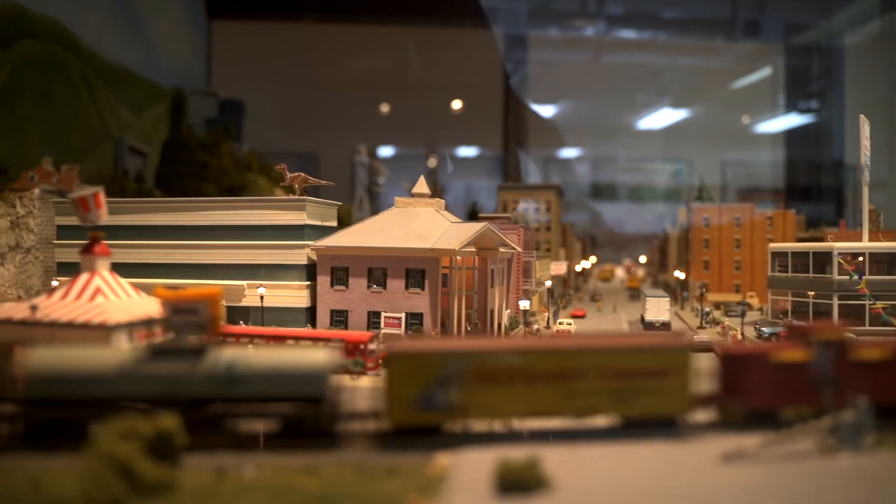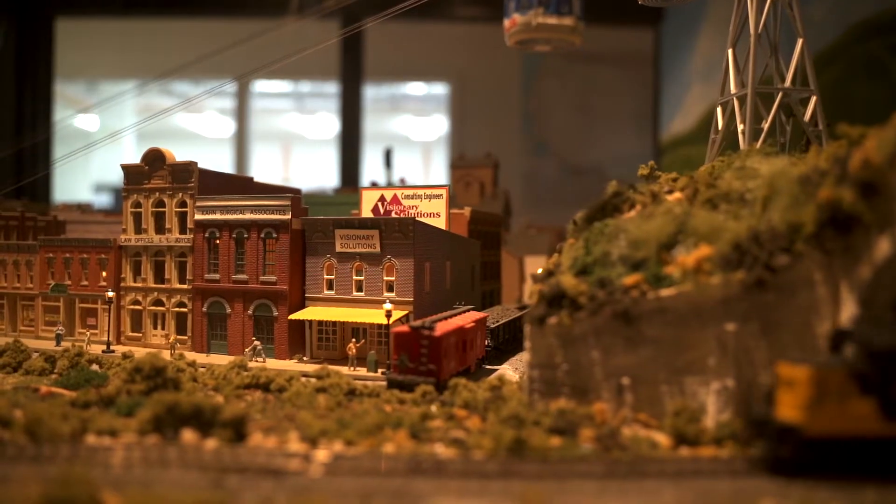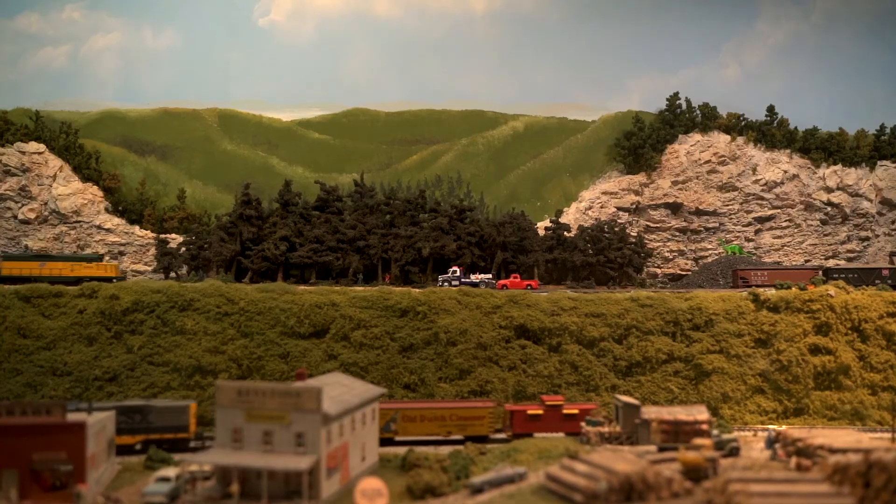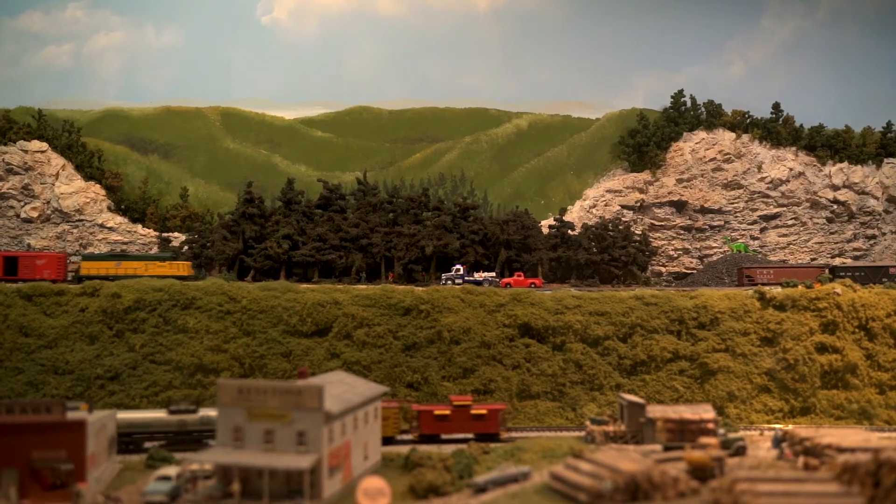We have a very unique partnership with the Knoxville Area Model Railroad Club and they kind of oversee that wing of the building. We give them space for their clubhouse, and on the third Sunday of the month we have an open house where visitors can come and see their model railroad setups and talk to them.